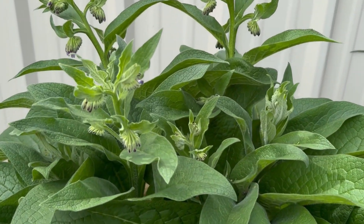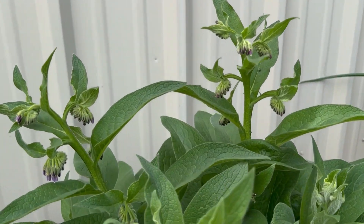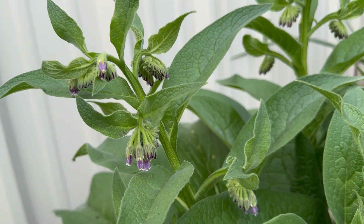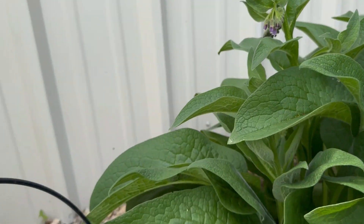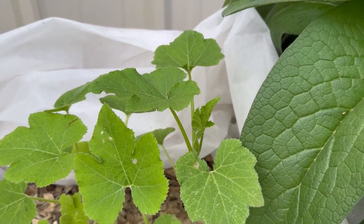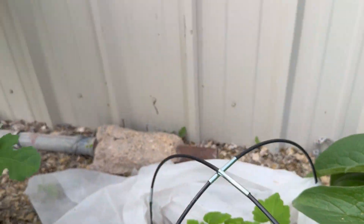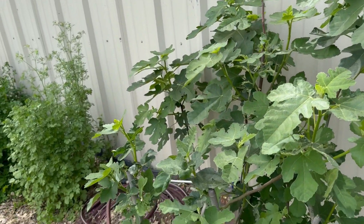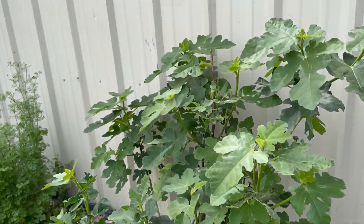My comfrey came back with a vengeance — look at them pretty little purple flowers. Hopefully the critters will be drawn to it. You can see my Mexican squash here starting to take off. This fig tree is coming alive — still ready to taste my first fig.